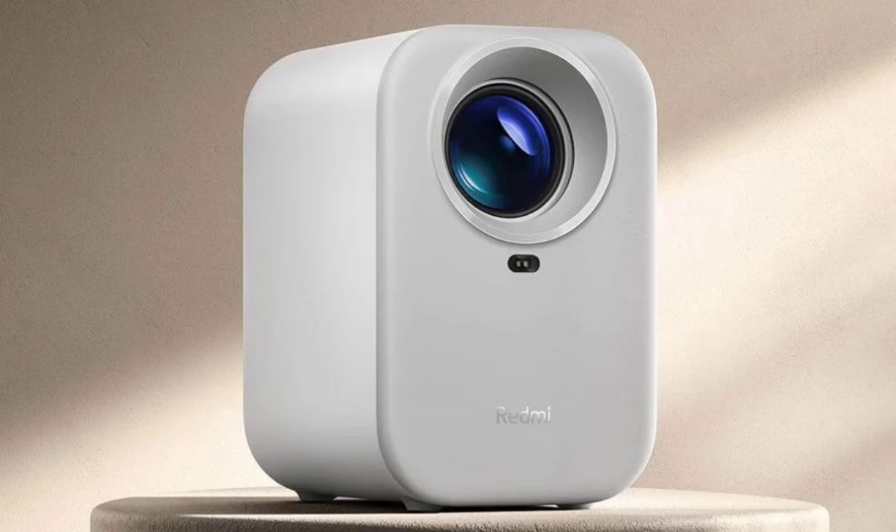Xiaomi has launched a new projector in China called the Redmi Projector Lite. As the name suggests, it's designed to be a more affordable option, but feature-wise, it still delivers great value.